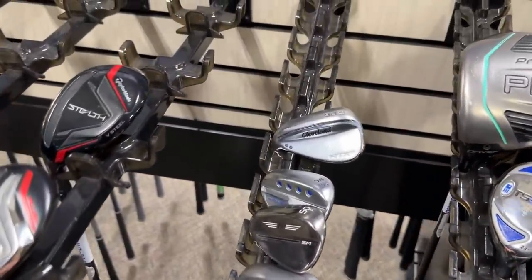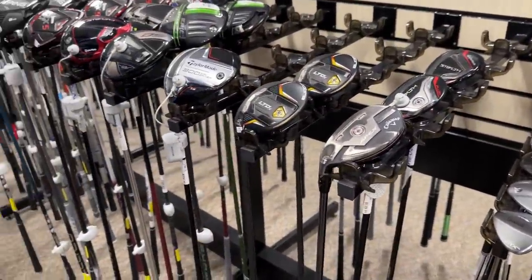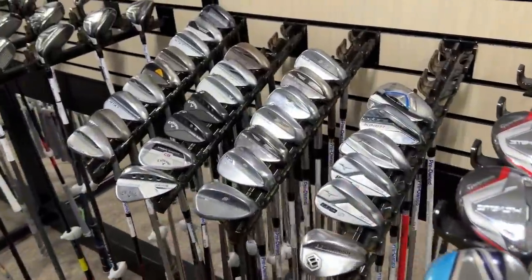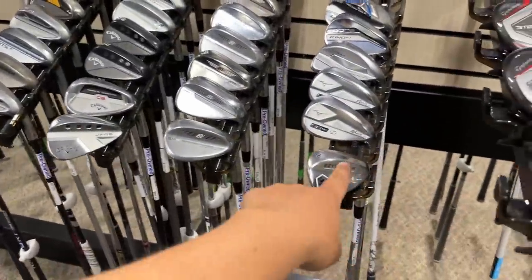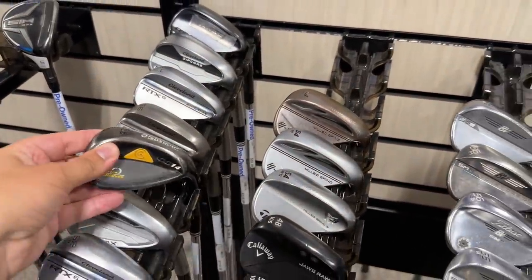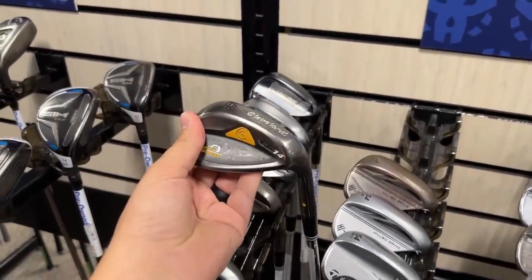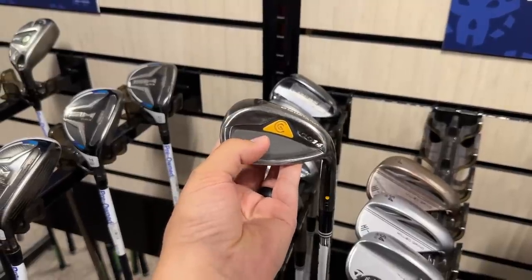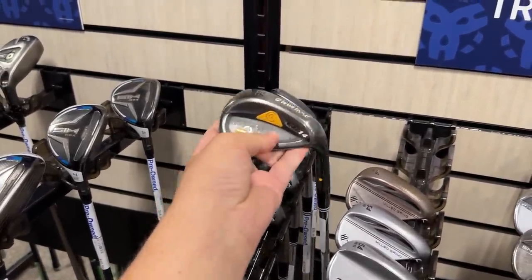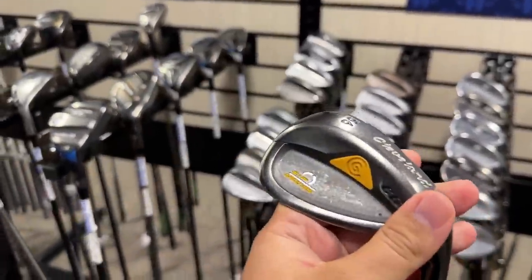The super sad lefty section — in terms of wedges it looks super sad in general. But it's a CG-14 at $12.99. This is the exact club — one of the first times we ever went on the course together, I piped a drive down a par 4, chunked this wedge twice, and threw it into a lake, which I would not recommend. Don't do that.